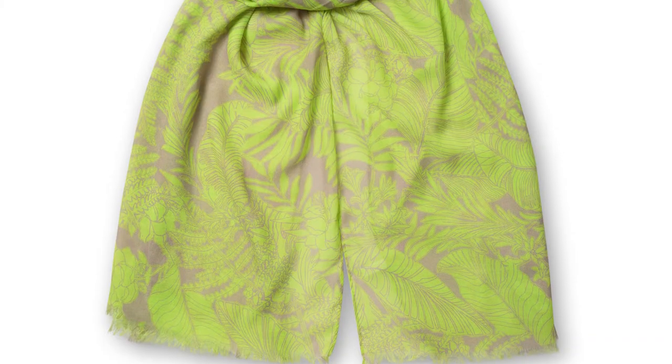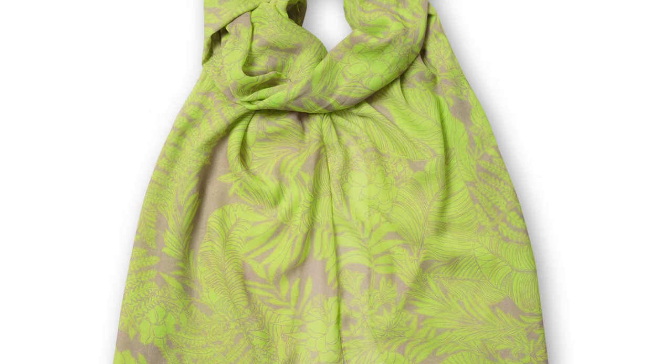At number three, a scarf is a handy item to take — great to take the chill off cool nights, but also great for covering any greasy hair. I love this neon one from Oliver Bonas; it's a great way to inject some color into your outfit too.